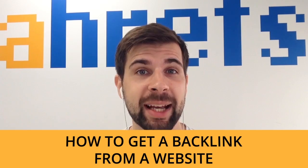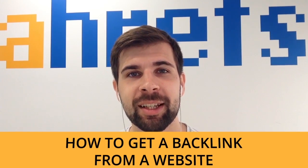Hello guys, this is Tim Solo from Ahrefs and today I want to answer the question: how to get a backlink from a website. You're watching episode number 10 of the Oversimplified SEO.